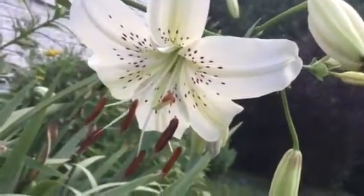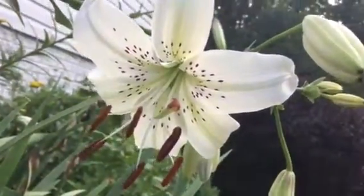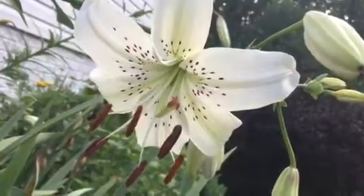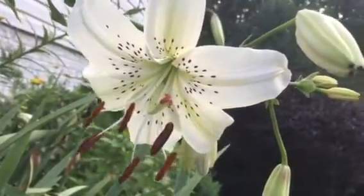It's itsgardeningtime.com. It's early summer in the mid-Atlantic area of the U.S. and our first white Asiatic flower is blooming. It is a white Asiatic lily.